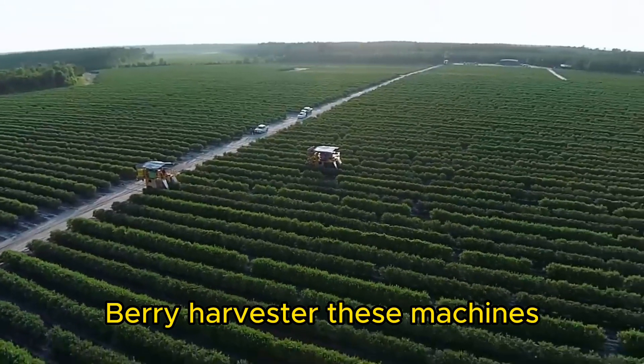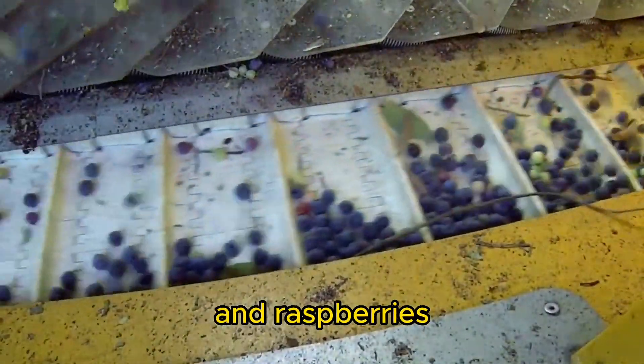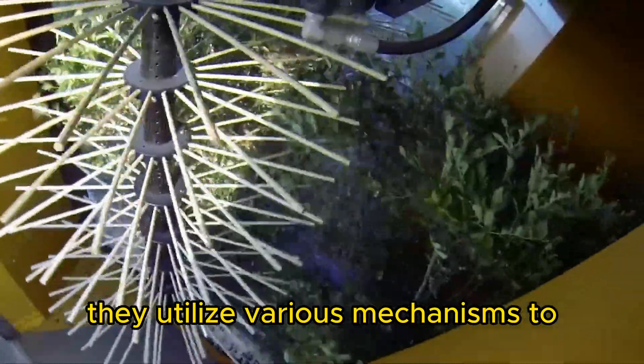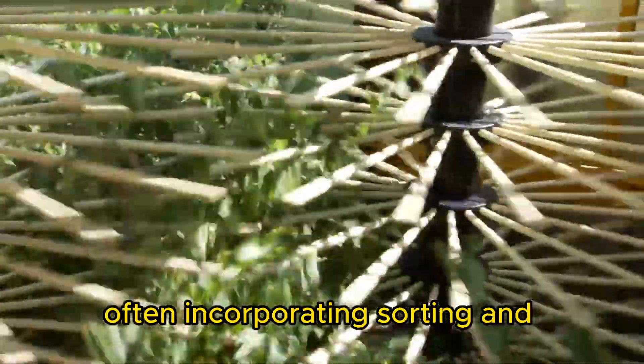Berry Harvester. These machines are employed for crops such as strawberries, blueberries, and raspberries. They utilize various mechanisms to pick the berries gently and efficiently, often incorporating sorting and cleaning systems.